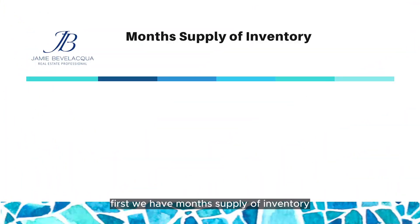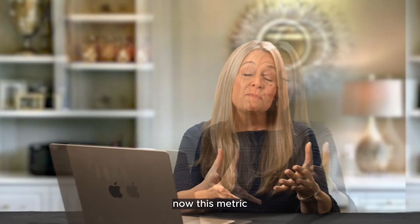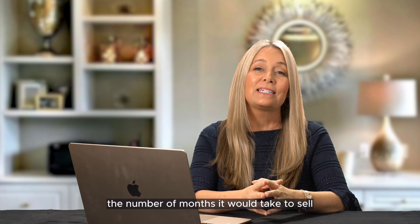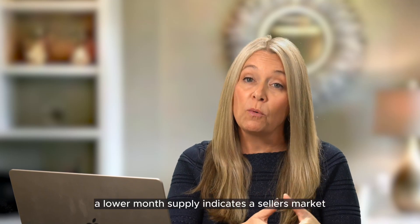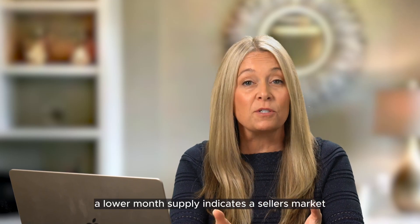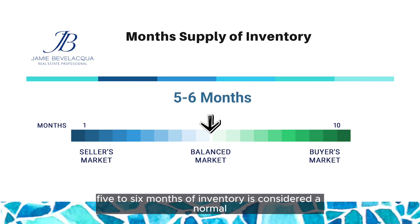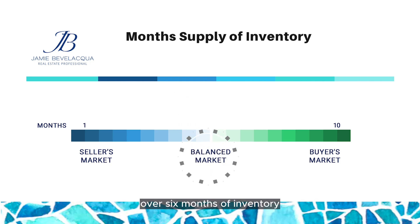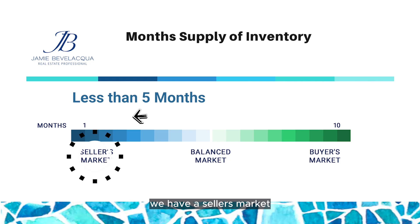First, we have months of implied inventory, which currently stands at 2.52. Note that this is up from 1.8 months of inventory in June of 2023. This metric represents the number of months it would take to sell all the available homes on the market, assuming no new listings are added. A lower month's supply indicates a seller's market, where demand exceeds supply, putting sellers in a favorable position. As a general rule, 5 to 6 months of inventory is considered a normal or balanced market. Over 6 months is a buyer's market, and if it's less than 5 months, we have a seller's market.